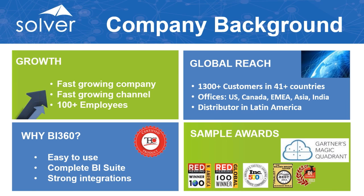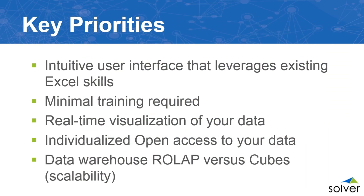Typically, people looking for a BI solution want something intuitive that leverages existing Excel skills, requires minimal training, and provides real-time visualization of their data. They want open access to data without going through IT, and possibly a data warehouse to consolidate outside sources beyond their ERP.